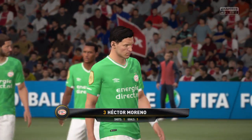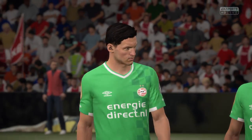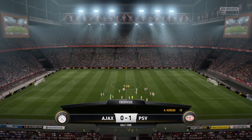So it's one nil here as the half-time whistle goes. Well, the player we're featuring here has done well — he's certainly been an influence on this first half. He played really well and got himself a goal to put his team ahead. He'll be pleased with that first 45 minutes.